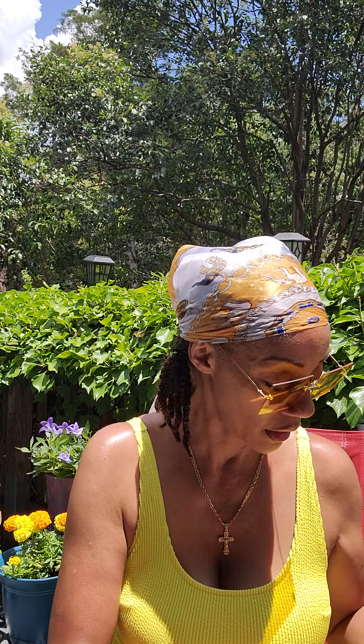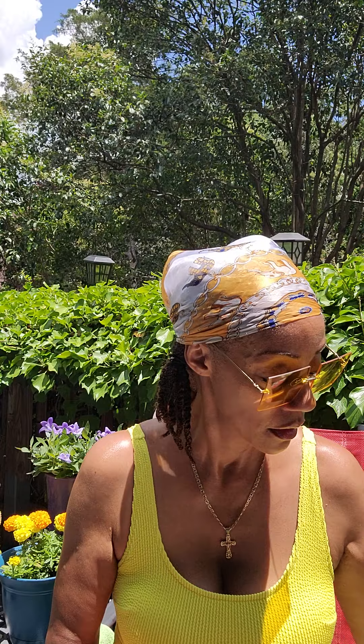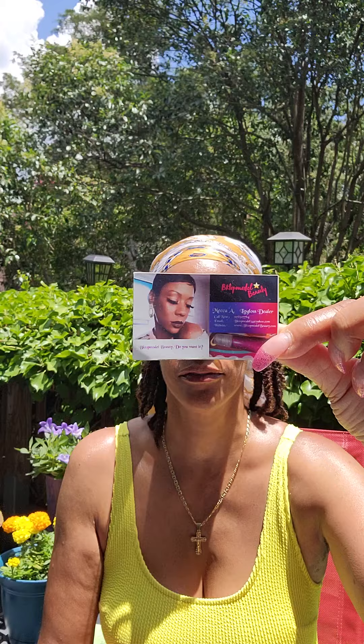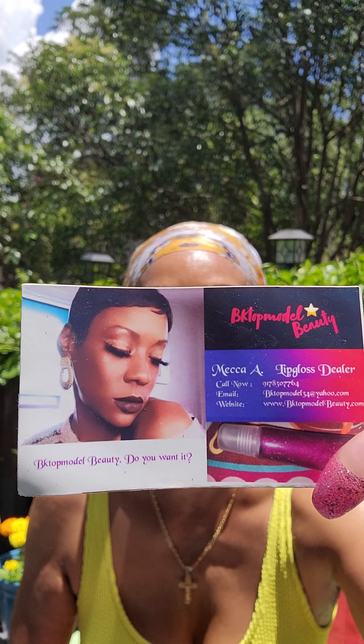I bought like four different shades. If you want to buy some, her business card is BK Top Model Beauty. It's so sunny out here. She usually sells them for seven dollars, but for the holidays I think she's been selling them for five. You can go on the website and order from there.